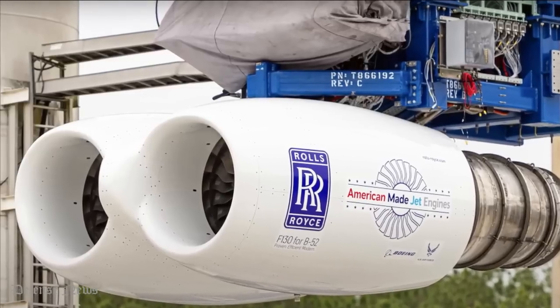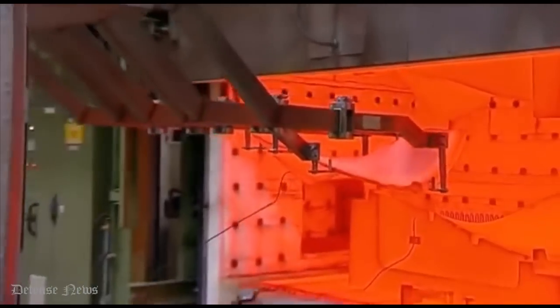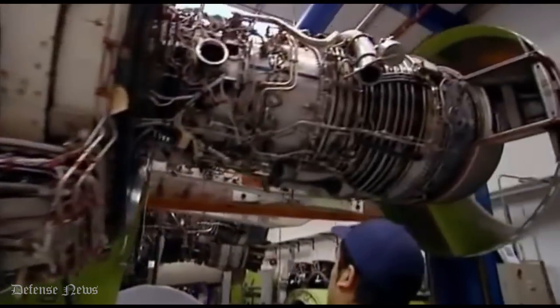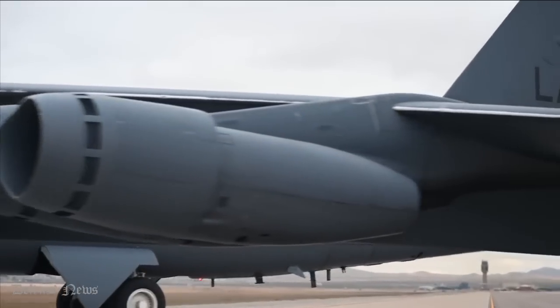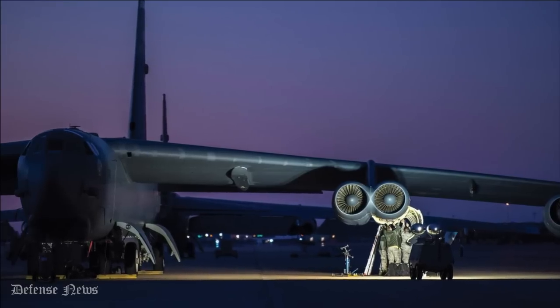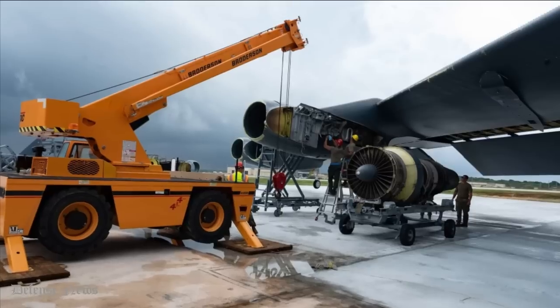The new F-130 turbofan engines will be housed in newer and bigger engine nacelles supplied by Spirit AeroSystems. However, the underwing engine pods of the B-52 will remain unchanged. To fit the new nacelles with a larger diameter, they will be positioned closer to the wing than their predecessors.